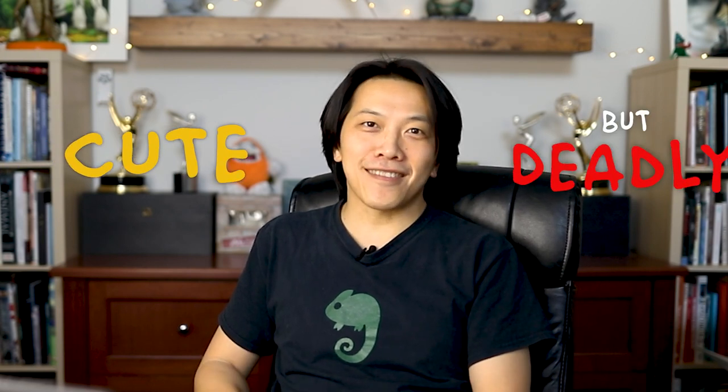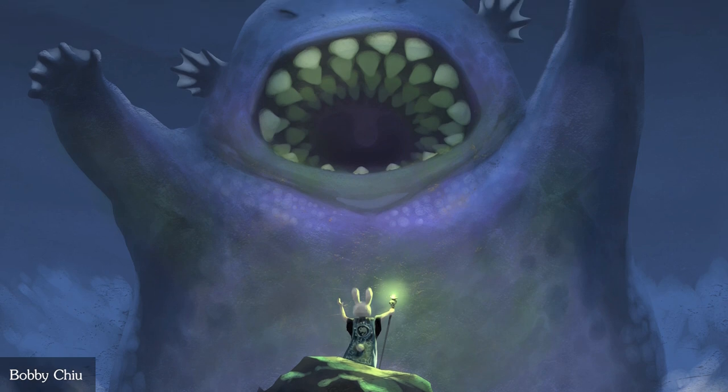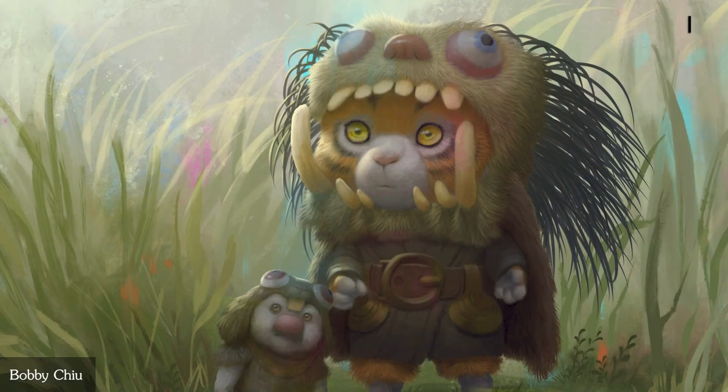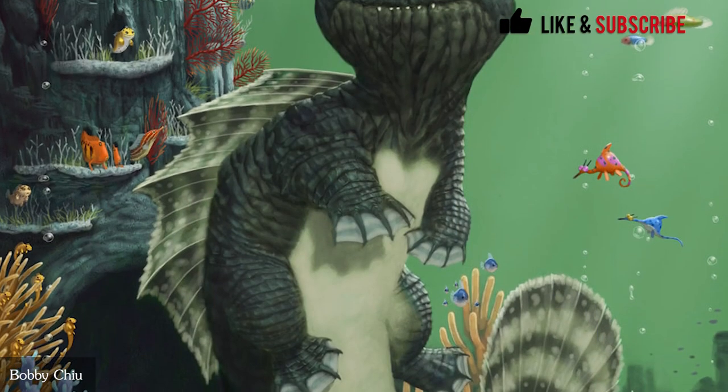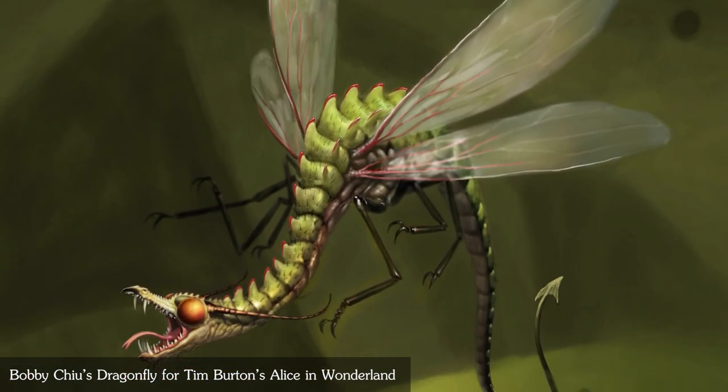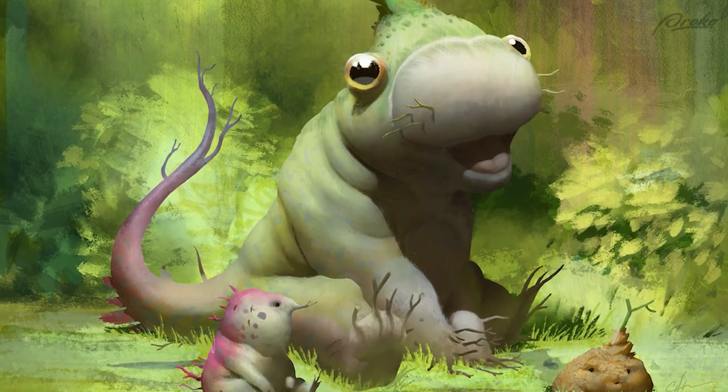My name is Bobby Chiu and I'm here for the Proko Challenge, and my challenge is cute but deadly. That's exactly what I love doing — creatures that are just cute and deadly. I love that combination, and that's probably why I got chosen to do something for Tim Burton many years ago. That's how I kind of started my career, designing creatures that were cute but deadly. Sometimes just deadly, sometimes just cute, but when you put that combination together, it's like sweet and sour — it goes together so well when it's the right amount.